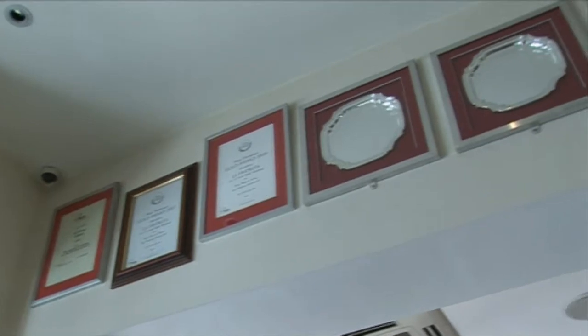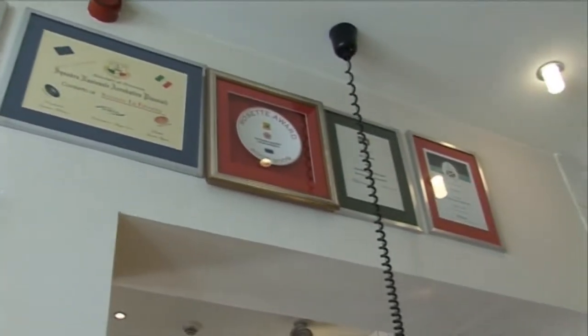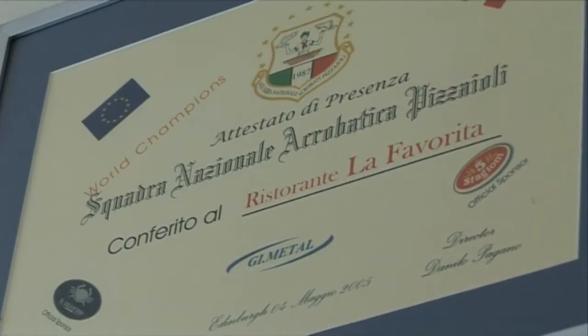I think pizza suits all ages, it's reasonably inexpensive, it's filling, it's healthy. The way we make the pizza maybe makes it appealing, because the way we top our pizzas, serve them, the combinations of toppings — pizza La Favorita is something special.